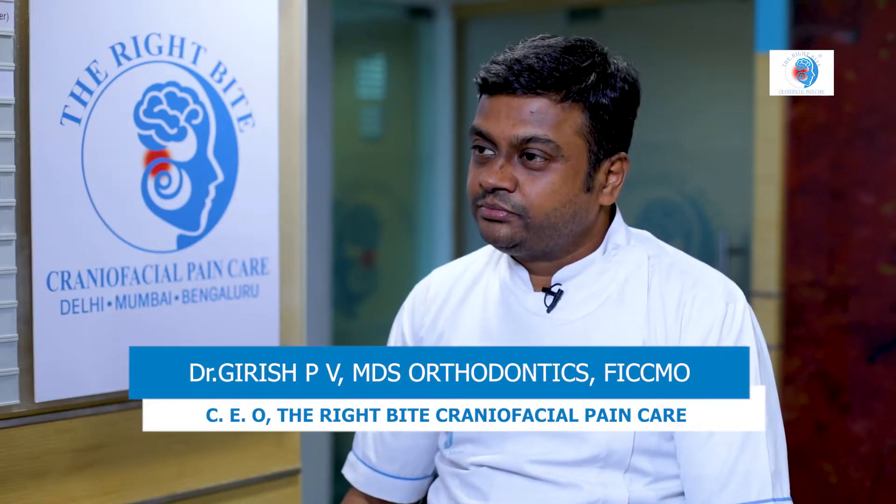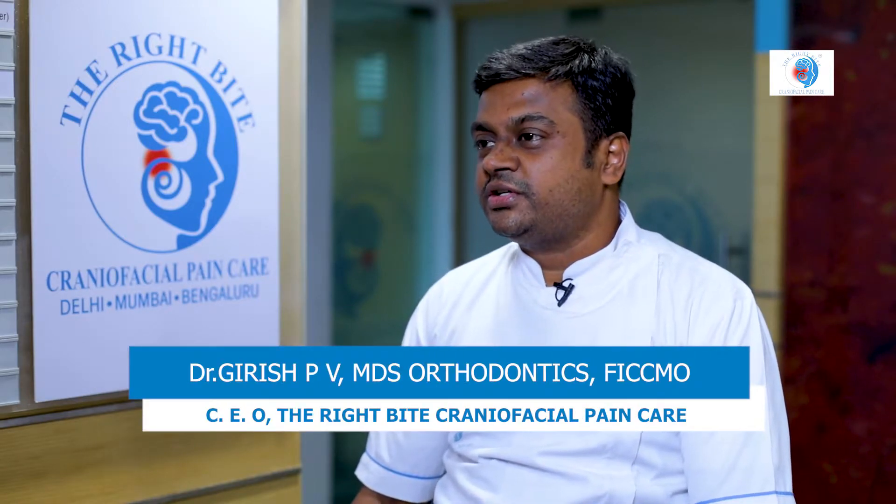Doctor, how do you treat sleep apnea right here at Right Bite? Right Bite Craniofacial Pain Care is not only a center designed to alleviate pain, but in eighty percent of our patients who walk in, inevitably there's an element of a silent killer — we call it sleep apnea.